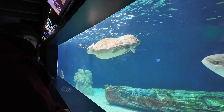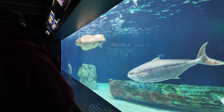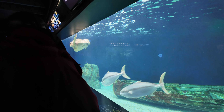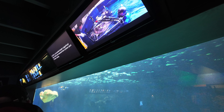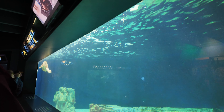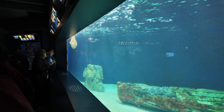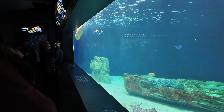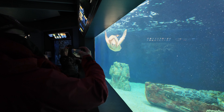It's a big sea turtle — big sea turtle. There it comes, right? There it comes.